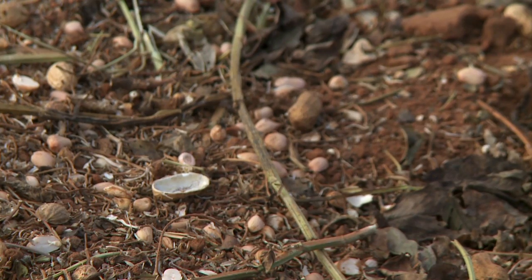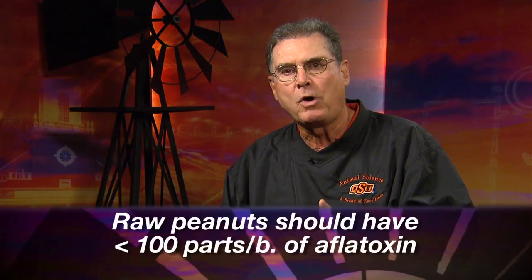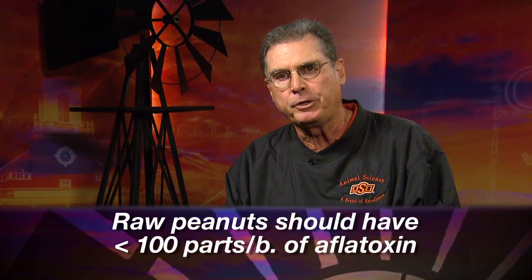If there's any aflatoxin in those peanuts, they cannot be fed to dairy cattle, and the level needs to be extremely low — around 100 parts per billion or less if being fed to reproducing beef cattle. This is information that we thought would be helpful to those in the peanut industry thinking about using some of these byproducts as feed for cows or stocker cattle. We look forward to visiting with you again next week on SUNUP's Cow-Calf Corner.